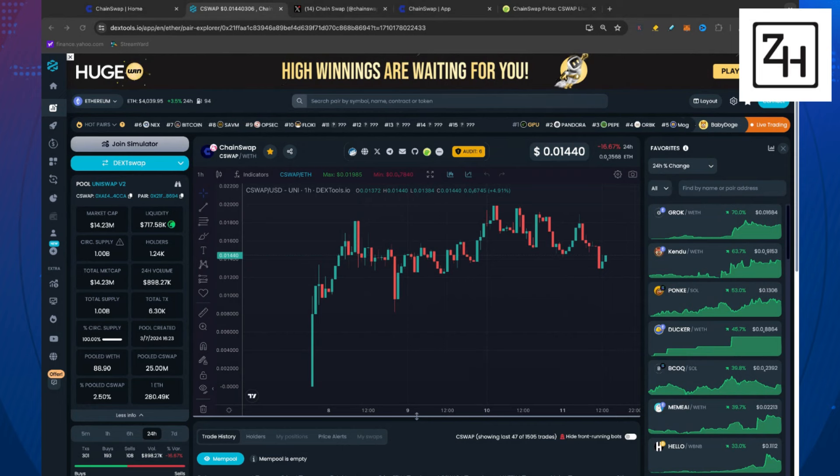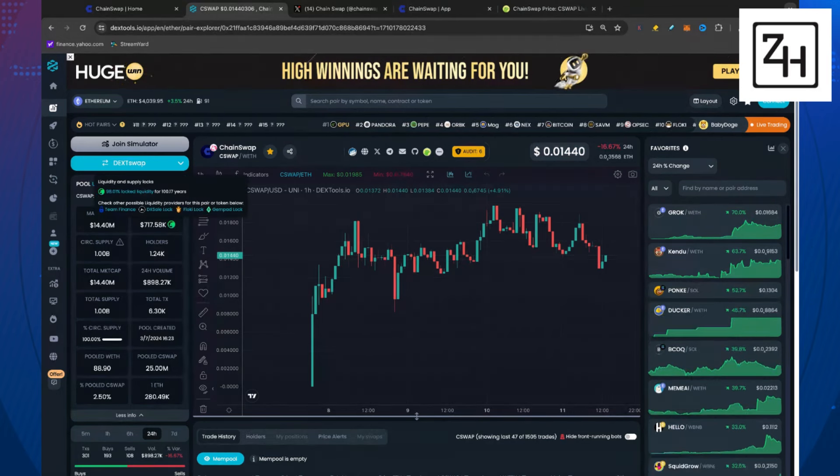A privacy swap is also coming down the line for ChainSwap. They are sitting at a $14.5 million market cap. Liquidity is locked, which is really, really good to see — locked for 100 years. 98% of their liquidity is locked for 100 years. That's almost a million dollars right now in liquidity locked.